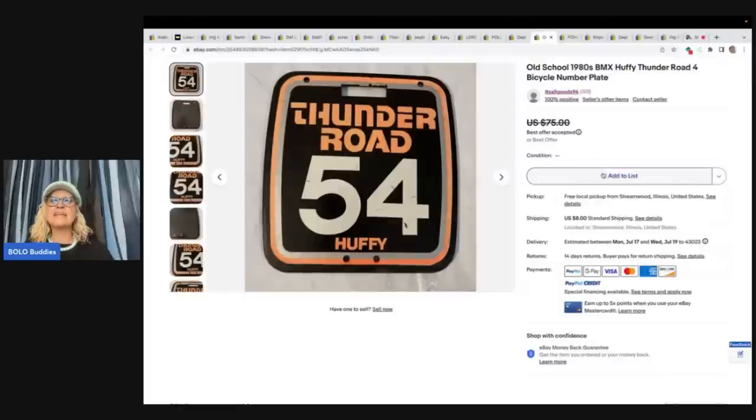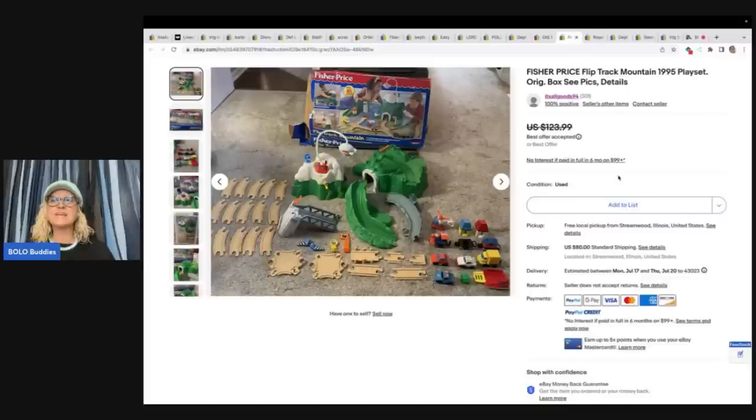This is an old school 1980s BMX Huffy Thunder Road bicycle number plate. A garage sale lady gave it to her for free — she had so much good stuff clearing her mom's house out. It sold for best offer of $50 plus shipping. Gotta love free! Next is a Fisher Price Flip Track Mountain 1995 playset in the original box. She got it at Goodwill for $9.99, got it home, and it had two complete sets inside. Color was half off, so she paid $5, and it sold for best offer of $80 plus shipping.